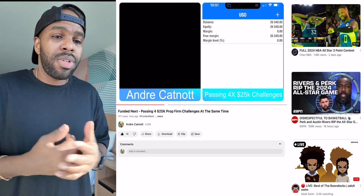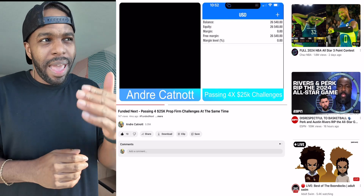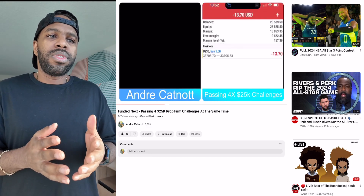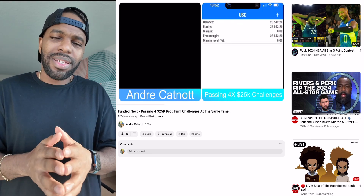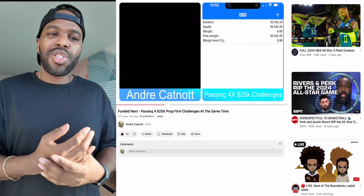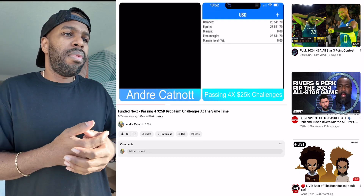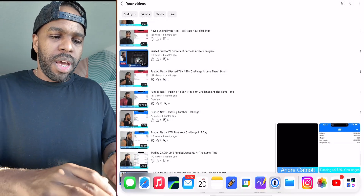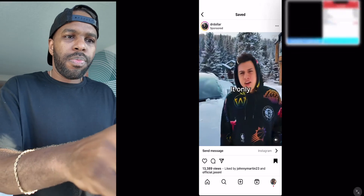If you want to take action on this offer — and I'm not going to be doing this for long — I'm only charging $150. Dr. Dollar is going to charge you an arm and a leg just to get access to the same bot. Let me show you what I'm talking about.